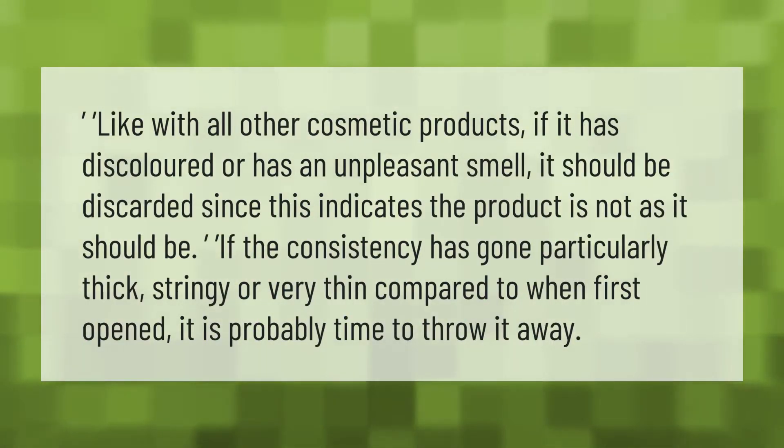Like with all other cosmetic products, if your polish has discolored or has an unpleasant smell, it should be discarded, since this indicates the product is not as it should be. If the consistency has gone particularly thick, stringy, or very thin compared to when first opened, it is probably time to throw it away.